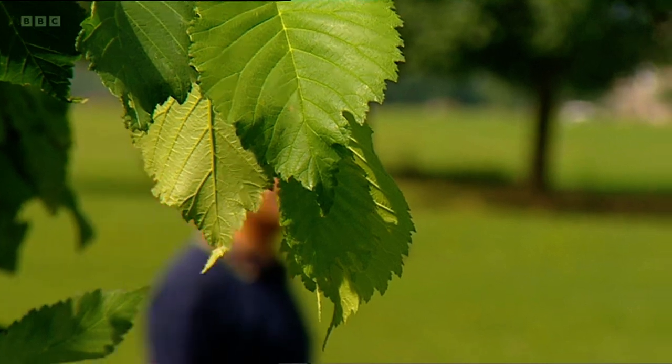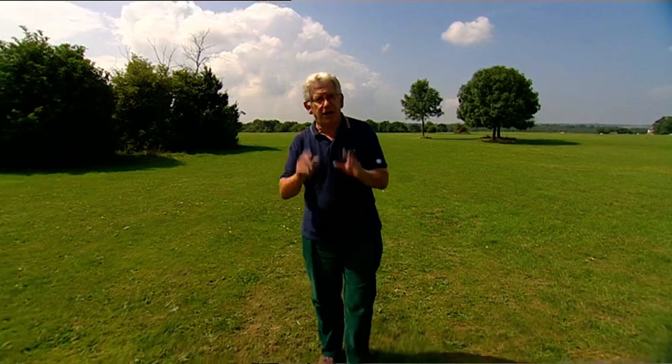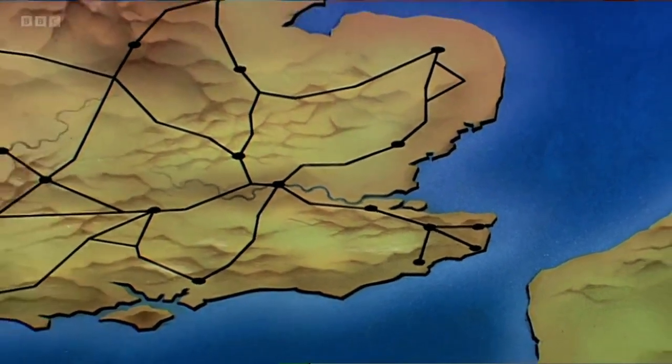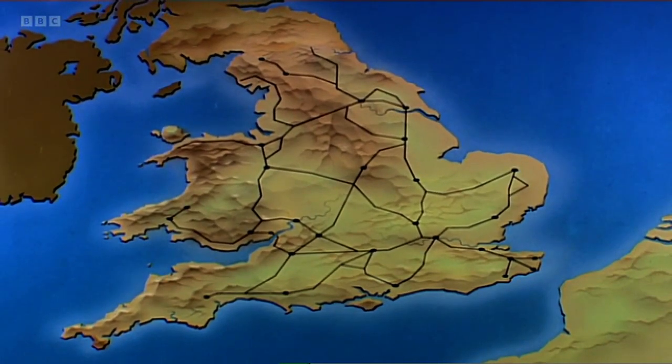The road network became an integral part of the Roman administration of Britain because the governors used the roads to help calculate their taxes. Taxes were levied on every landowner according to the size of the farm or estate, so it was vital for the Romans to know exactly how much land everyone owned. For the first time ever, this north-western corner of the empire was criss-crossed by a grid of roads, and this grid was used as a reference to work out the area of every landowner's property. The key to accurate determination of the taxes was accurate measurement of the roads.